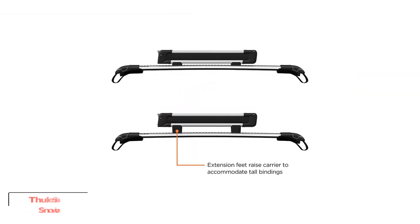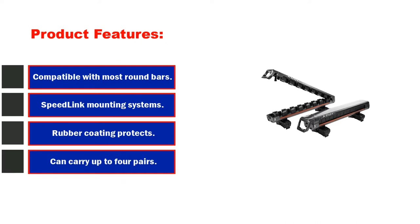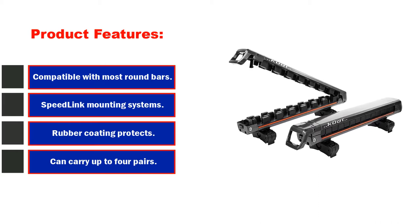Starting at number 1: the Thule Snowpack Ski Snowboard Rack, 4-Pair Aluminum. Product features: compatible with most round bars, offers both T-Track and Speedlink mounting systems, and rubber coating protects skis and snowboards.